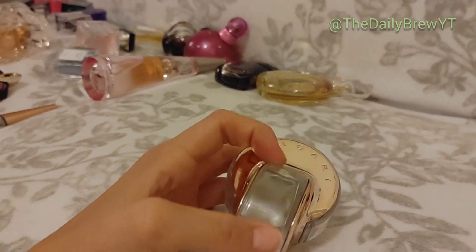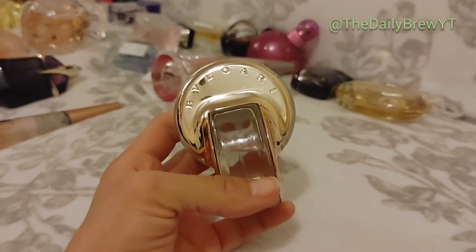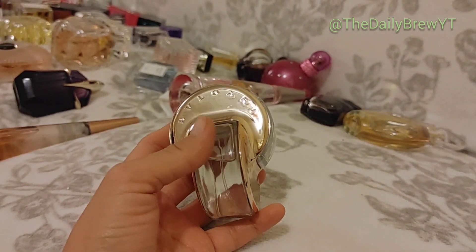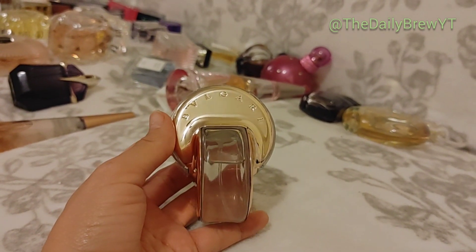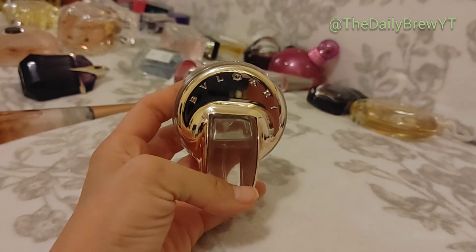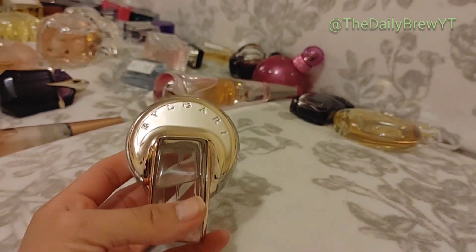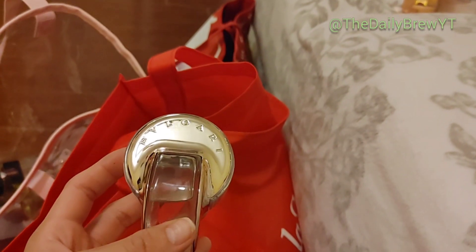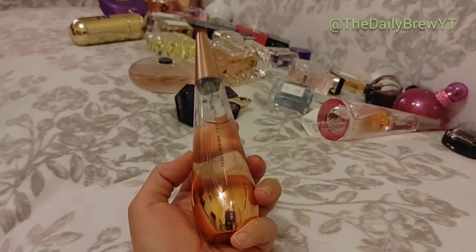Bvlgari Omnia Crystalline Eau de Parfum — oh my baby, I don't even want to put this in the bag. I'm afraid to break it because they don't make this anymore. It's a lotus flower musk fragrance. They have the Eau de Toilette but it's not the same — the EDP is a little bit creamier with a musk note, absolutely stunning. I've given it a lot of love and I'm carefully using it. If you know where I can find another one, let me know. That is a love.